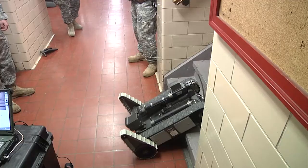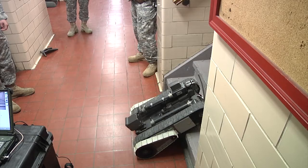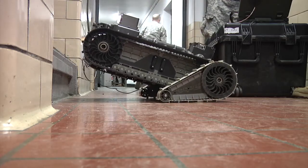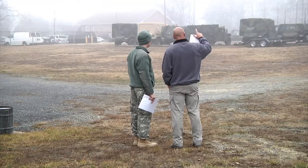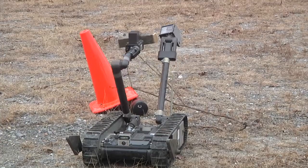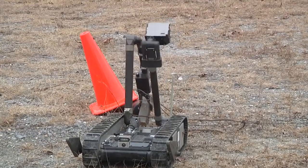Soldiers from the Maryland Army National Guard's 253rd Engineer Company trained January 12th and 13th in La Plata, Maryland to become certified robot operators. Once you identify that, we're going to deem it a hazard and you're going to come back and pick up your block of wood with your 550 cord.